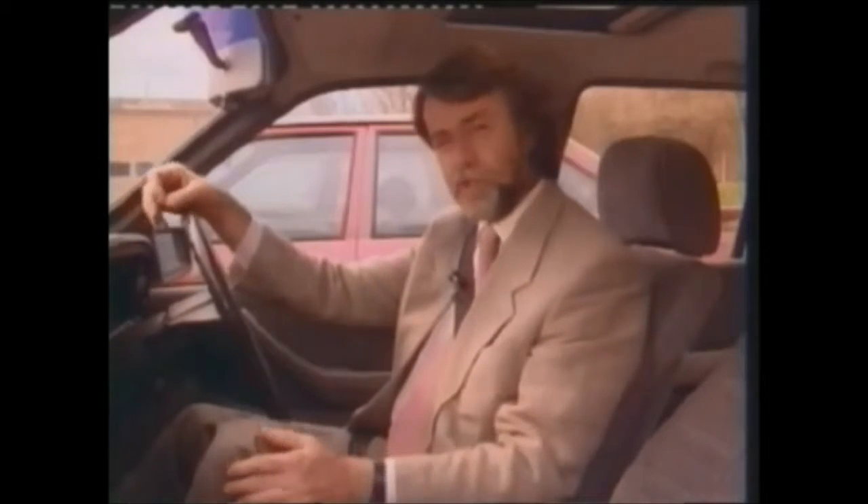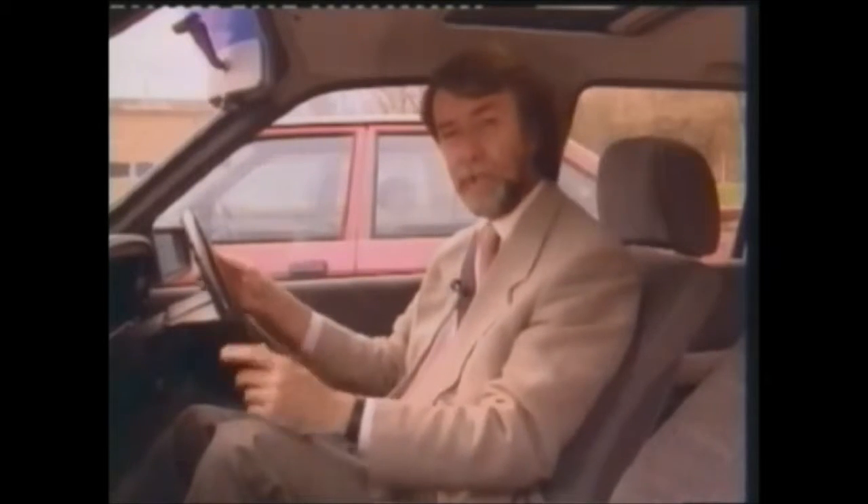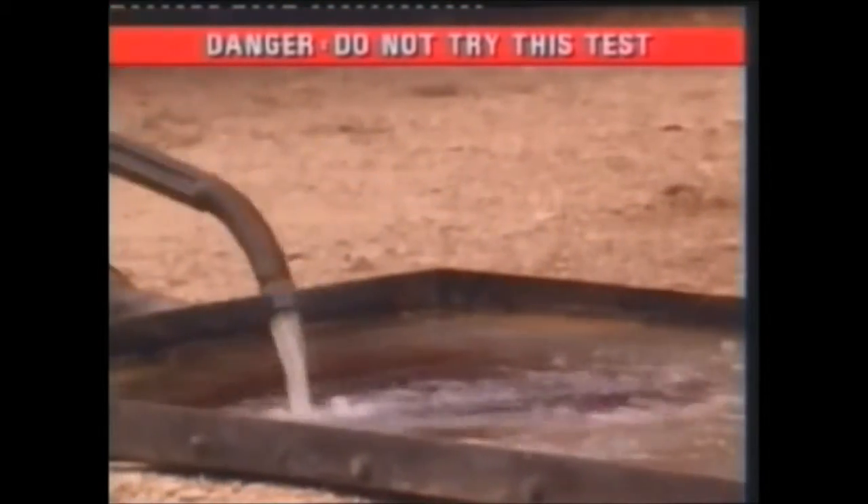That's all very well for a relatively small underbonnet fire. But what happens in an accident if you're trapped in the car, perhaps unconscious, in a pool of burning petrol? Well, we've got that pool of burning petrol, which my assistant is going to set a match to.